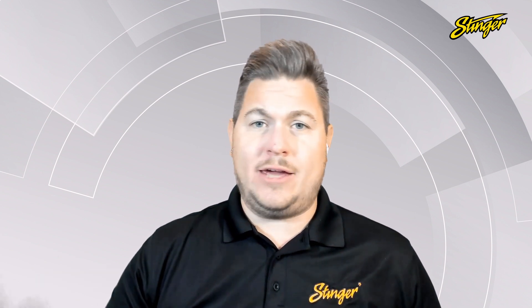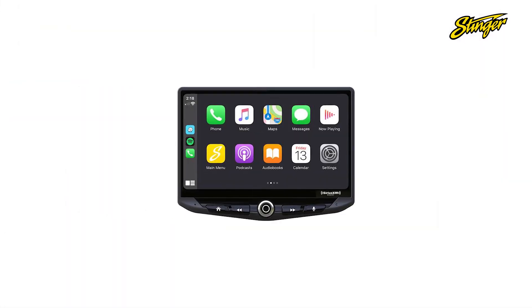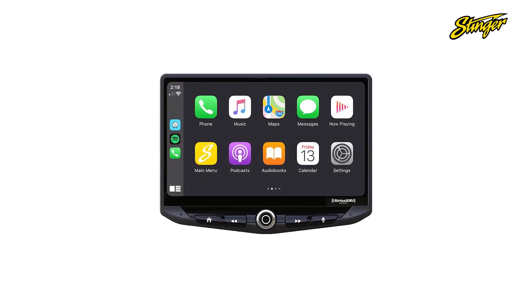We have Apple CarPlay, Android Auto, Satellite Radio, HDMI input, multiple USB inputs — all of the connections that you could possibly dream up. And there are a few features packed in there for the sound quality enthusiasts as well.